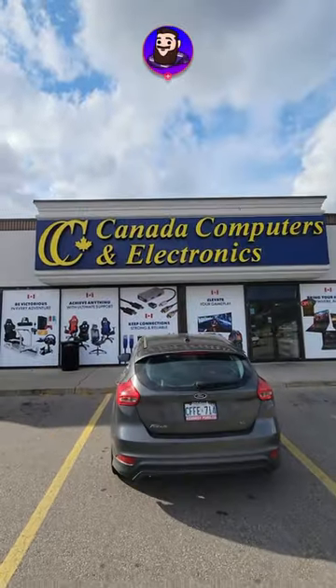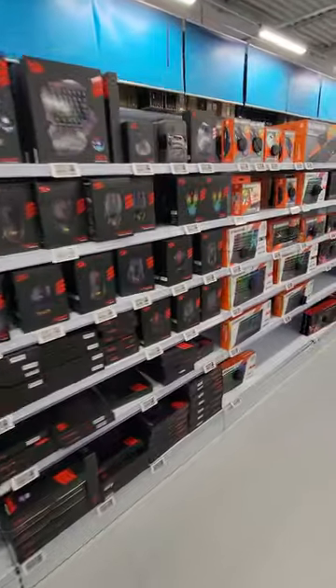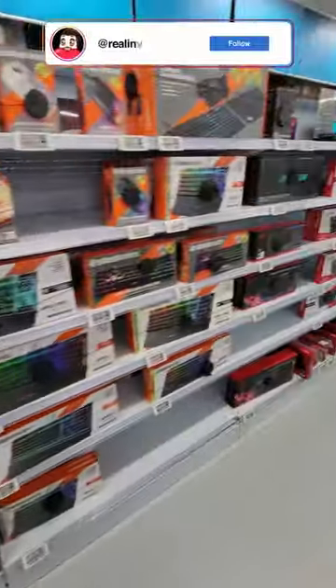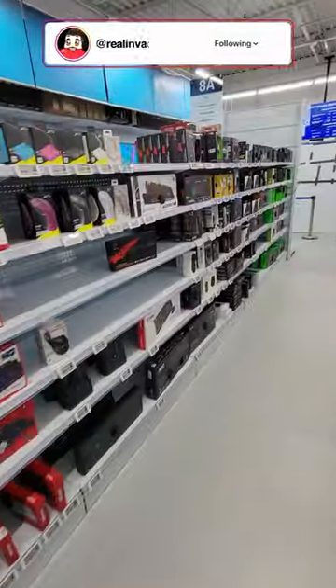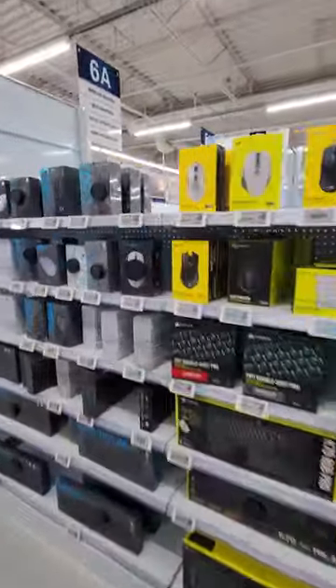So it's Sunday, my day off of streaming. What a better way to spend it than going to my local Canada Computers. My first stop is to always check out the keyboard and mouse aisle. Canada Computers does have a pretty big selection of keyboards and mice. My G Pro X Superlight has been acting up, so I've been looking out for a new mouse.